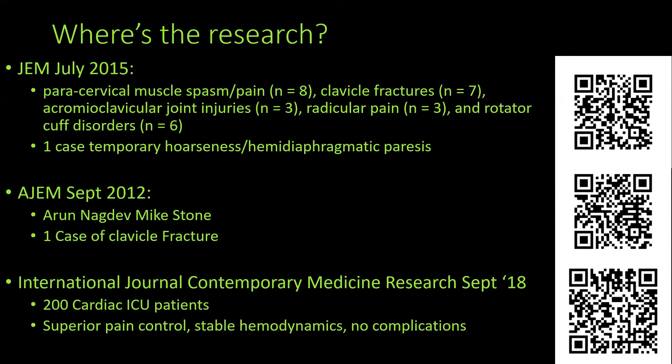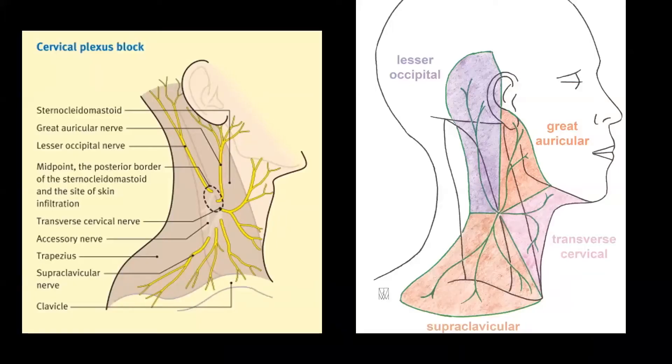The research in the EM realm is largely case reports right now — we're trying to study that. Reviewing the anatomy: this entire plexus comes off the spine, and initially the nerves track just deep to the sternocleidomastoid. Then at about the C6 level they come out from underneath that sternocleidomastoid muscle and spread to innervate the entire neck. So the areas we'll consider hitting are where the nerves traverse deep to the sternocleidomastoid, or further distal when they branch out and cover that whole area.